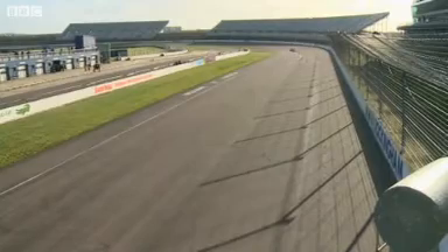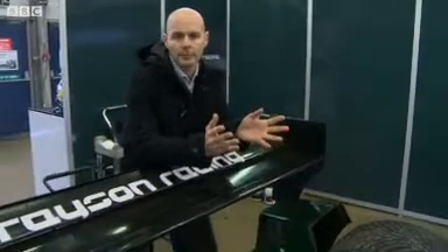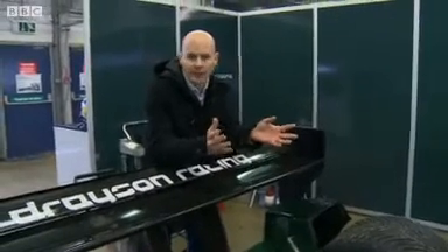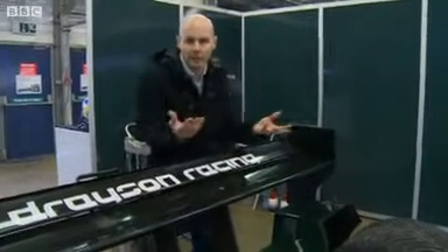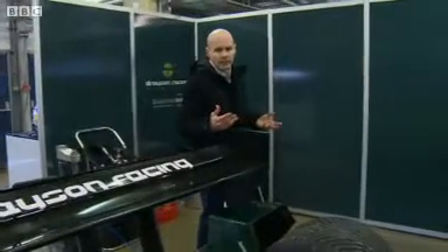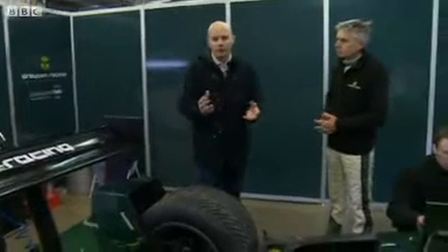Electric cars have been around for more than a hundred years and we're constantly being told that they offer a great solution to atmospheric pollution in urban areas because they don't have any tailpipe emissions. But there's a problem — we aren't all driving them yet, and there's a reason for that. They're widely seen as being impractical, too slow, and frankly a bit dull and boring.